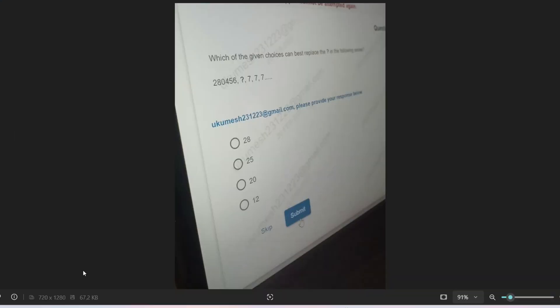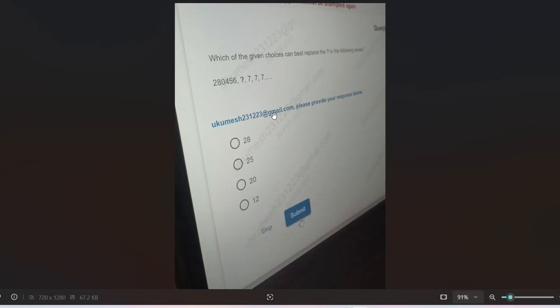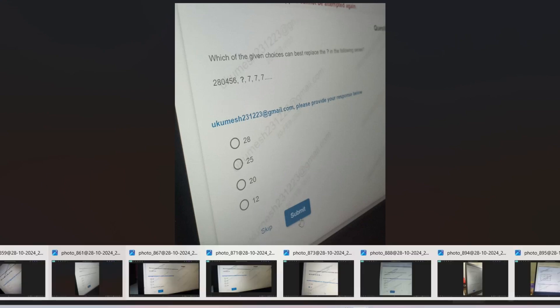Let me go to the next question. Here is a quick question for you: please pause the video and give the answer in the comment section. The first number is 280456 and the second number you have to find, with 777 as the following number.